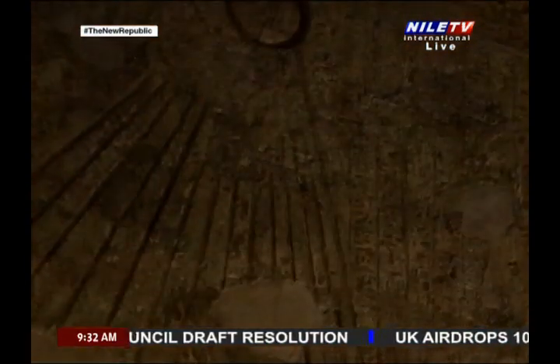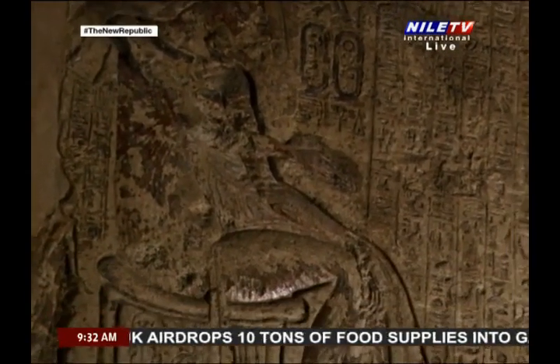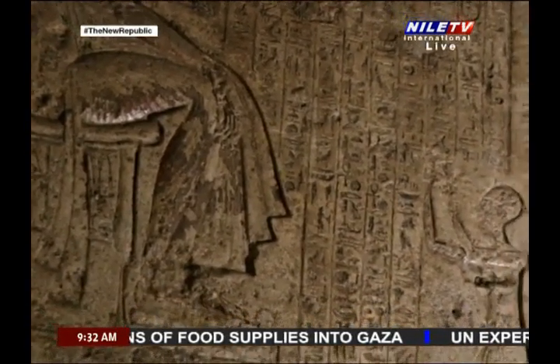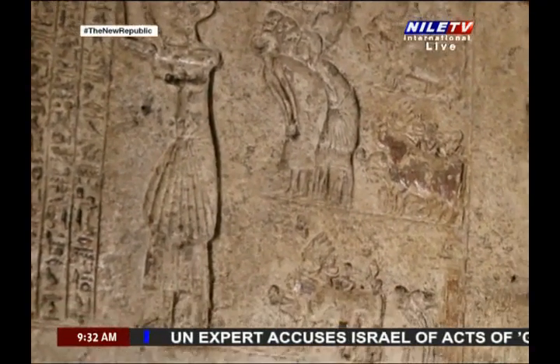Another grand scene shows Akhenaton under the rays of God Aton, sitting on his cozy chair and cushion, relaxing one arm while with the other receiving news from his vizier or minister. His double cartouches are depicted ahead of him and the hieroglyphics explain the occasion.